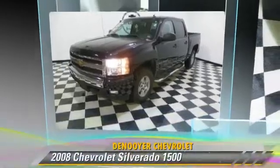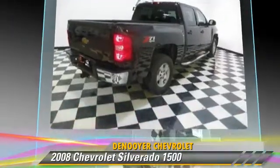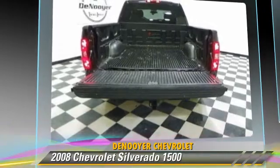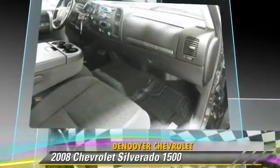The 2008 Chevrolet Silverado 1500 is a pickup truck powered by a 5.3 liter V8 engine with an automatic transmission. This pickup truck has fewer than 70,000 miles on the odometer and gets up to 14 miles per gallon.